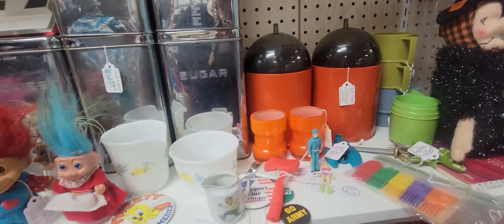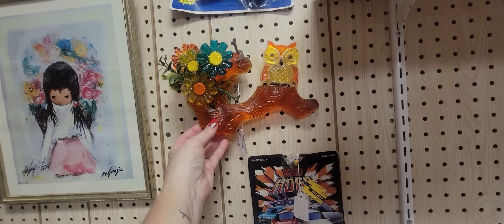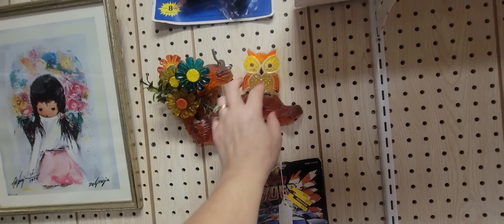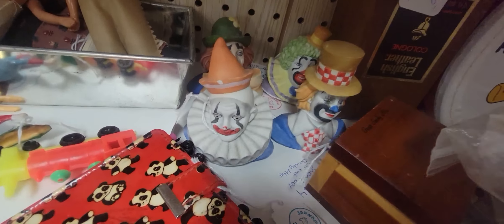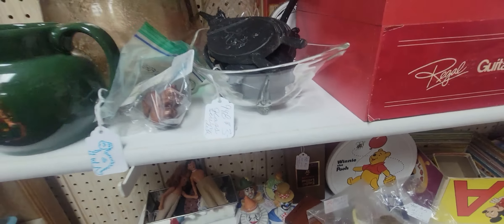Oh my gosh, there's a snork. Look at this Lucite masterpiece — we don't have our light with us. It's $30 as is, but that's special. Oh no — clowns. You had to ruin the day, clowns. We're not going to focus down there on you.